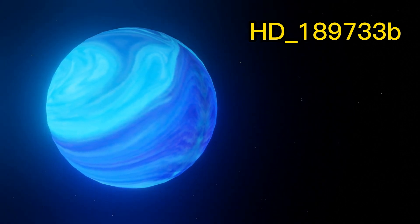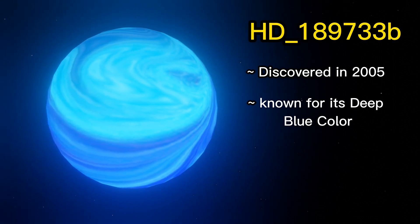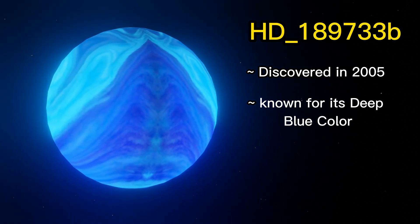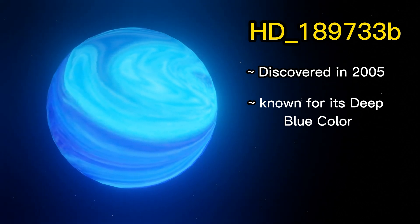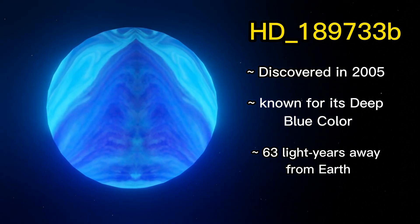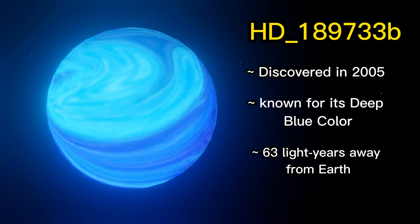HD 189733b was discovered in 2005 and is known for its deep blue color. The deep blue color is caused by the scattering of blue light by tiny silicate particles in its atmosphere. It is located approximately 63 light-years away from Earth in the constellation Vulpecula.